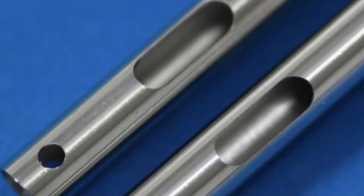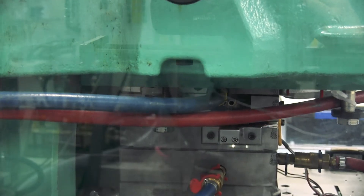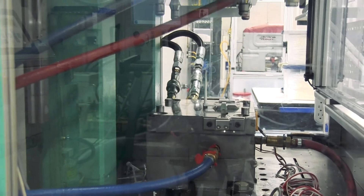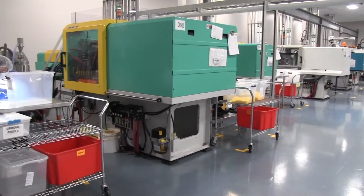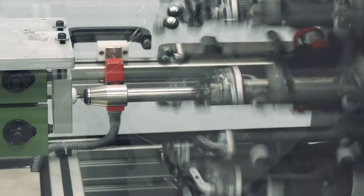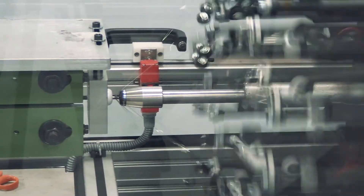We have experts in shafts or insertion tubes, bending sections. We have molding experts who can work on all the molding components in the handles, as well as in the tip, working with the micro molding that's required for the tip. We also have extrusion experts and those that can work on braided and reinforced shafts and insertion tubes.